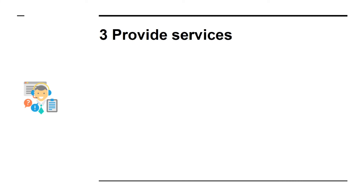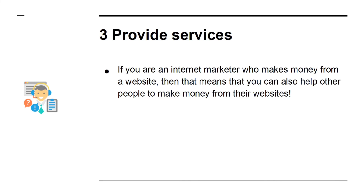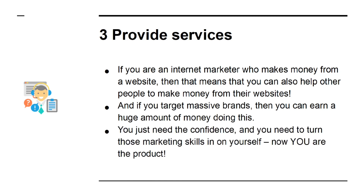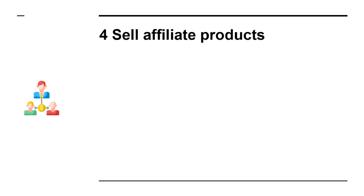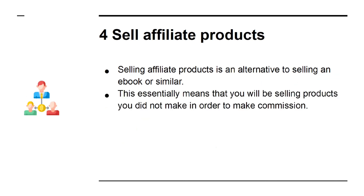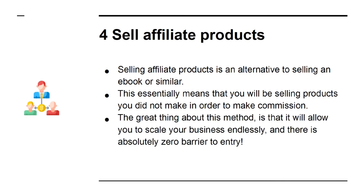Number 3: Provide Services. If you are an internet marketer who makes money from a website, then that means you can also help other people to make money from their websites. And if you target massive brands, then you can earn a huge amount of money by doing this. You just need the confidence, and you need to turn those marketing skills in on yourself — now you are the product. Number 4: Sell Affiliate Products. Selling affiliate products means that you will be selling products you did not make in order to make commission. The great thing about this method is that it will allow you to scale your business endlessly, and there is absolutely zero barrier to entry.